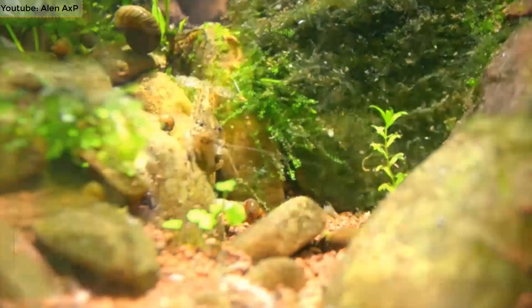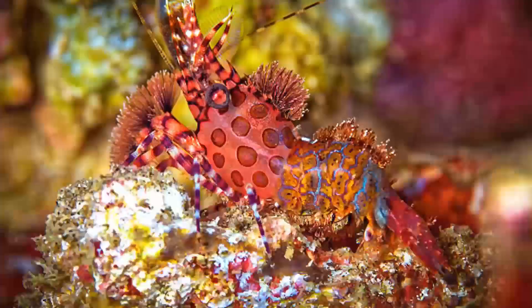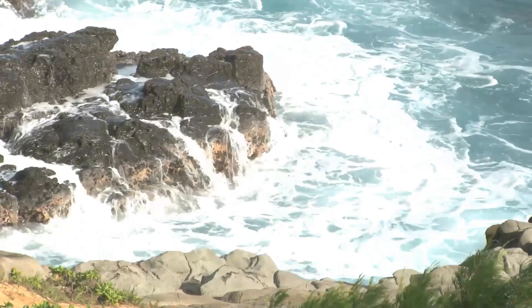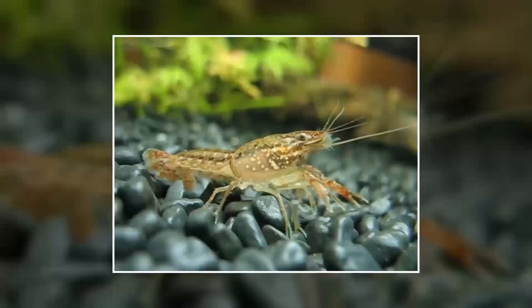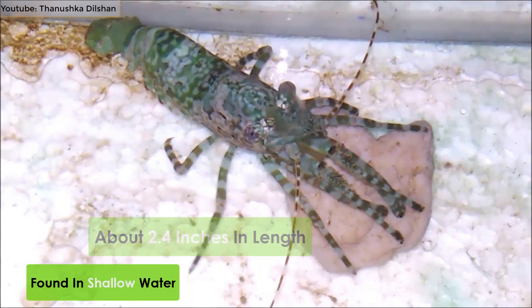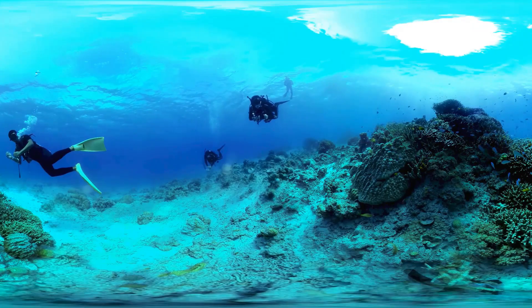Number 9: Marble Shrimp. Saron marmoratus, commonly known as the marbled shrimp, is a species of the cleaner shrimp family. It is found in the Indo-Pacific region and is mostly found near coral and rubble reefs in the ocean. It comes with either a transparent or cream-colored skin covered with red and brown spots, which are further covered with white rings. They are about 2.4 inches in length and are found in shallow water.